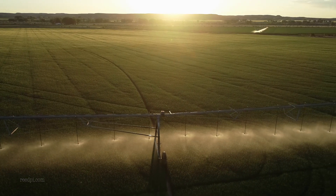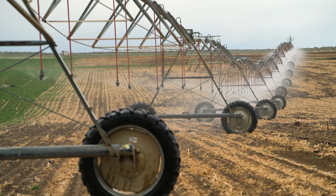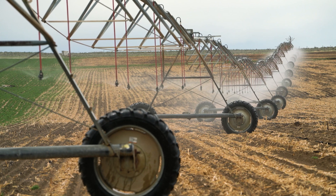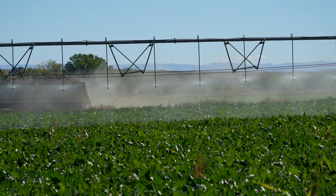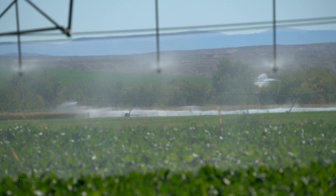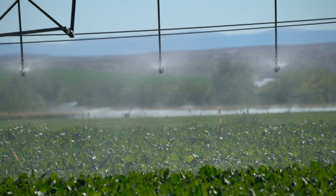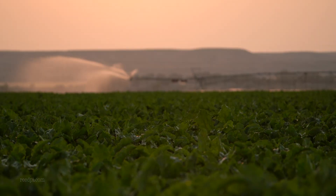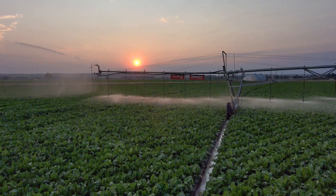A pivot is basically a pipe on wheels with a bunch of sprinklers — it waters the field much more evenly. Flood irrigation will pool up in a low spot and over-water, drowning plants out, or it'll under-water a high spot, and you can't always get water to flow all the way down the field correctly. That's why pivots are better.